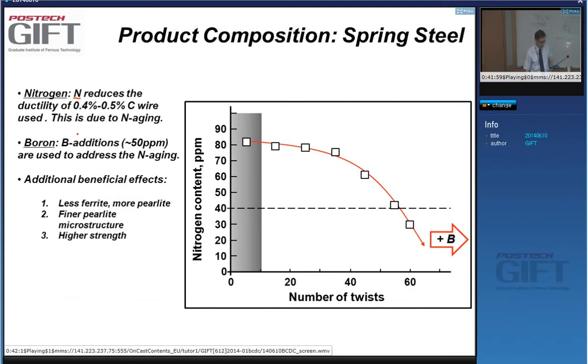For spring steels, control of nitrogen content is very important because nitrogen aging reduces ductility. Boron is added to form boron nitride, which reduces the effect of nitrogen. You can assess this by twisting the wire — if there is nitrogen aging, the number of twists before fracture is very small. With boron addition, you can achieve enough twists, typically a minimum of 40 twists is required.